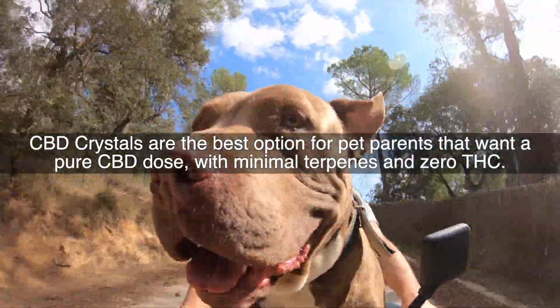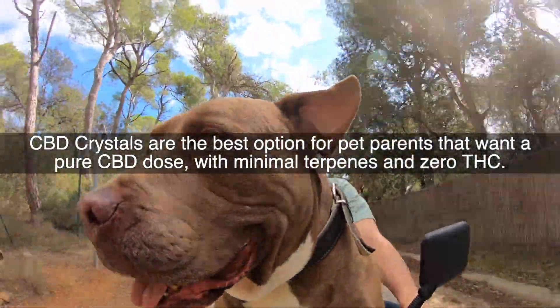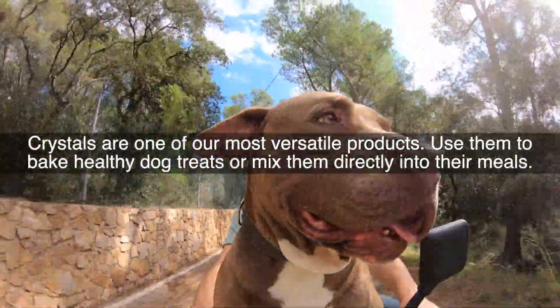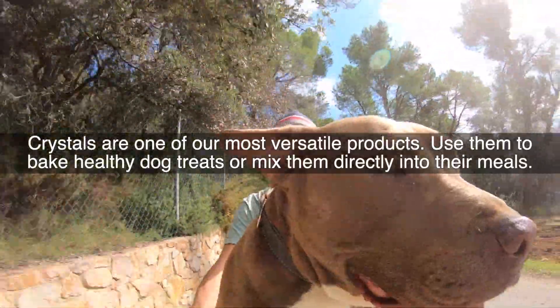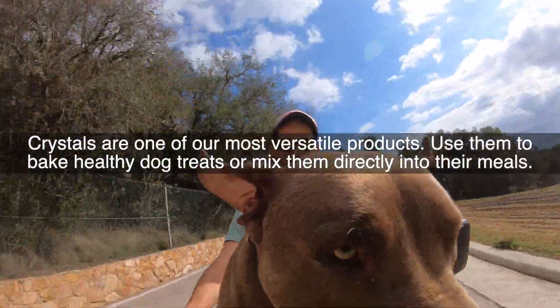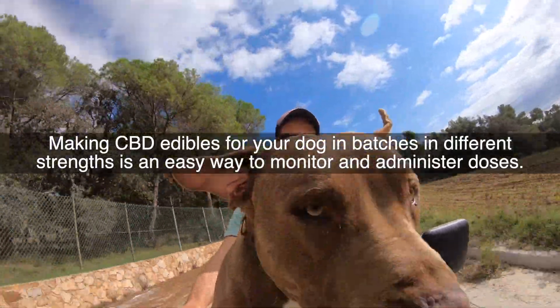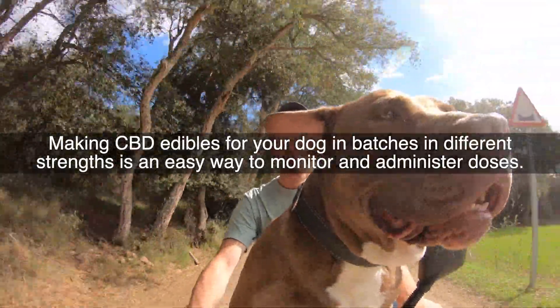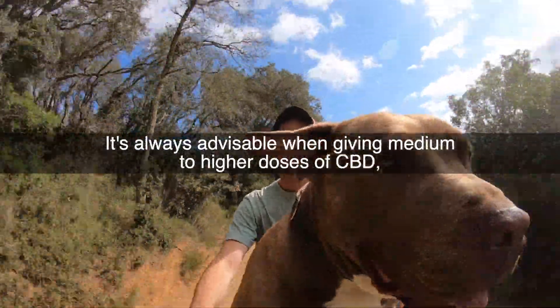CBD crystals are the best option for pet parents that want a pure CBD dose with minimal terpenes and zero THC. Crystals are one of our most versatile products — use them to bake healthy dog treats or mix them directly into their meals. Making CBD edibles for your dog in batches in different strengths is an easy way to monitor and administer doses.